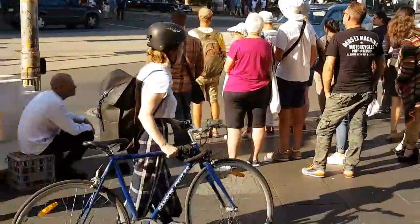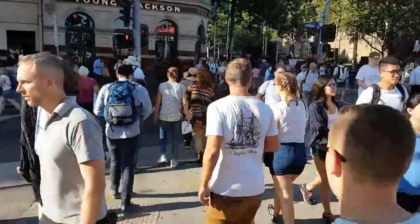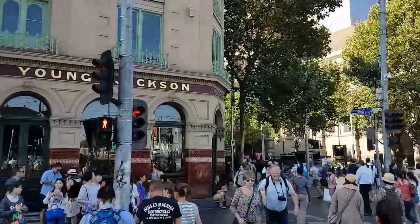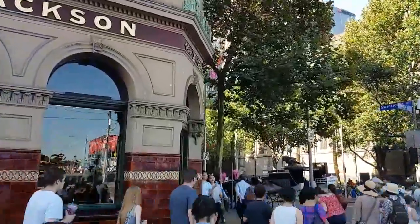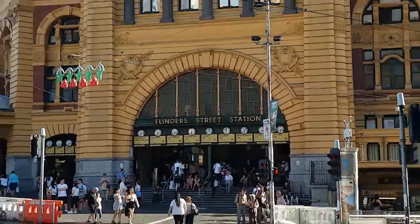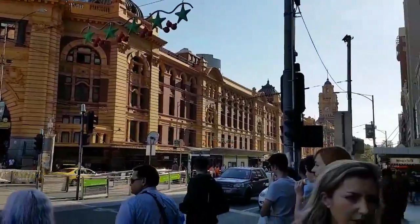You have all sorts of people in the vicinity, going to and fro, from work, tourists, people going shopping and whatnot. It makes for a kind of eclectic mix of people. Here we see the grand structure of the station — it's a very long building.